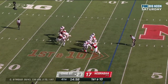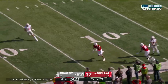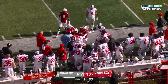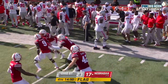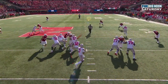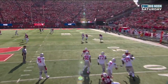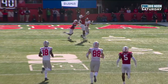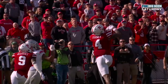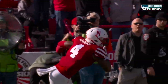Stroud flushed — throws — intercepted at the ten! Farmer! Nebraska is in business, flag on the play. Defensive coordinator Eric Chinander knew he needed to dial it up, so he blitzed. Luke Reimer gets in there — that's why Stroud has to get to his right, tries to get the ball downfield. Young quarterback makes a mistake, can't throw it late deep down the field, and Farmer is there to make him pay, coming down with the interception.